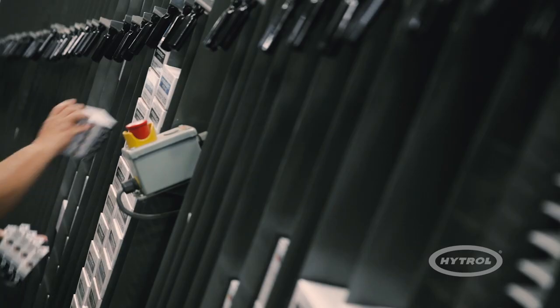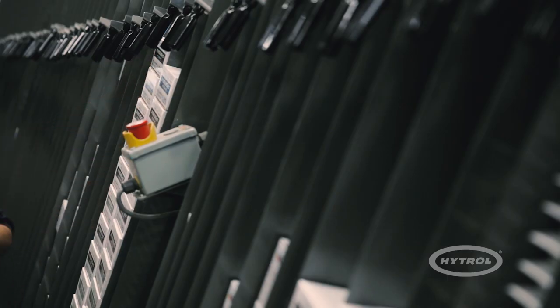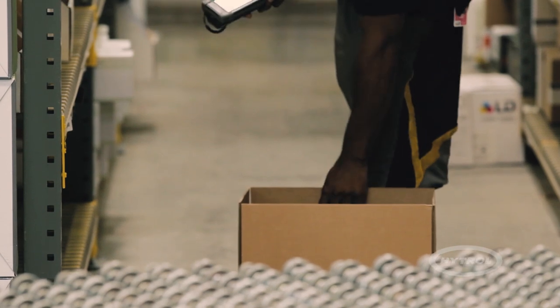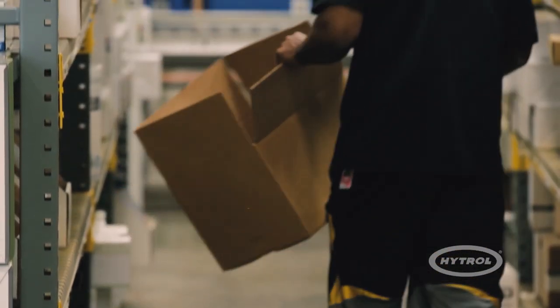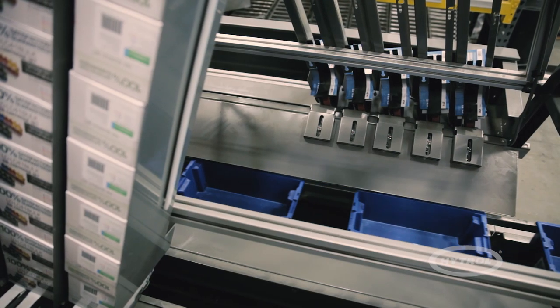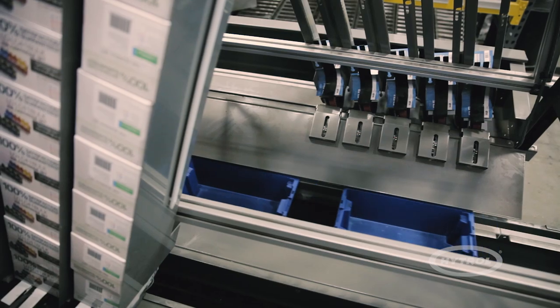We ship approximately 3,500 to 8,000 orders a day depending on the day of the week, and we're probably looking at over 10,000 SKUs in a day that make up those orders. Before we added the system, we were shipping over 25 to 30,000 orders a week, but it required almost 60 people to do that in our manual system. Now, with the automation, we are down to 28 people within the actual operation itself.